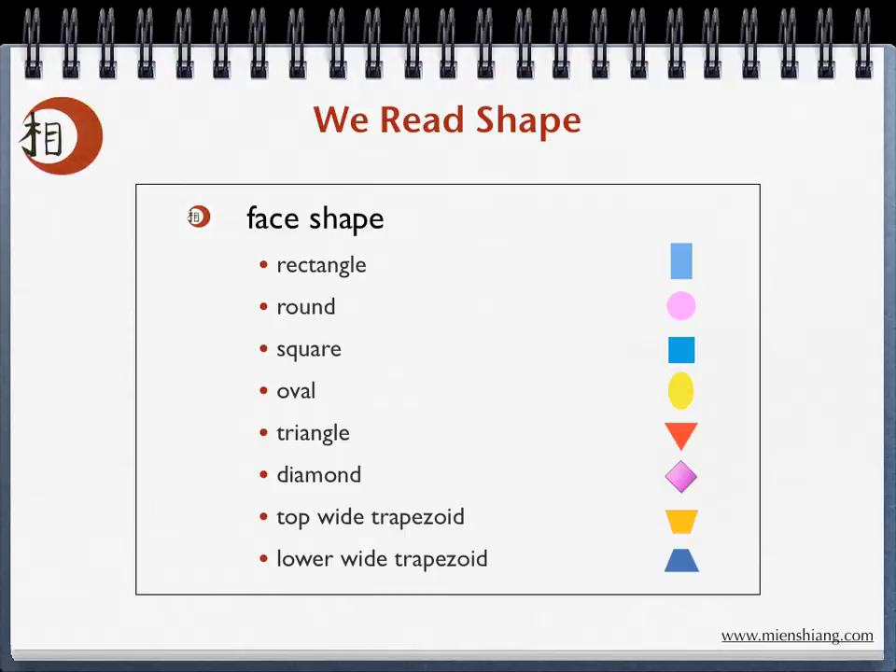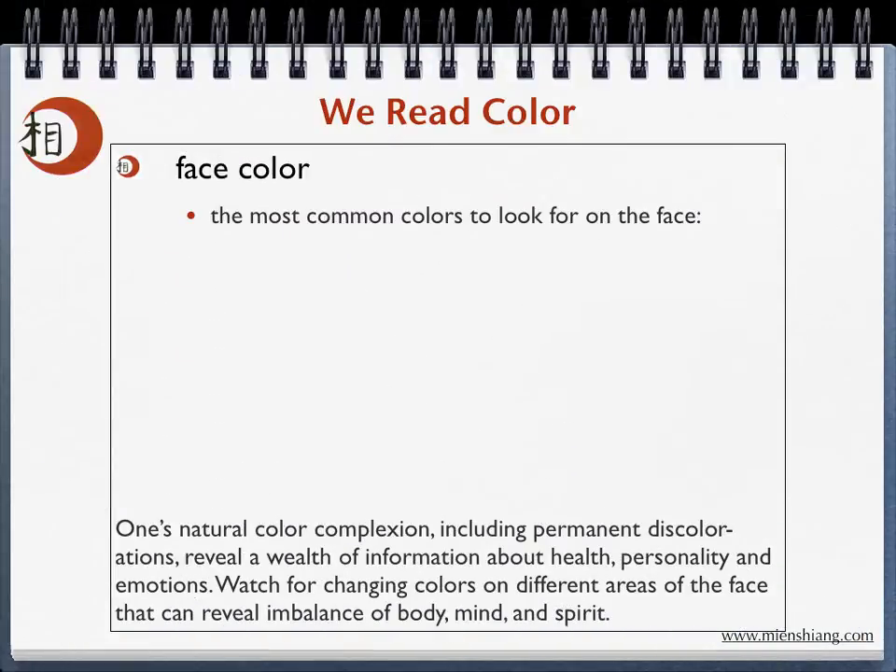Your natural color complexion, including permanent discolorations, also reveals a wealth of information. Watch for changing colors on different areas of the face that can reveal imbalance of body, mind, and spirit. The most common colors to look for are brown, green, red, pink, white, yellow, blue, and black.